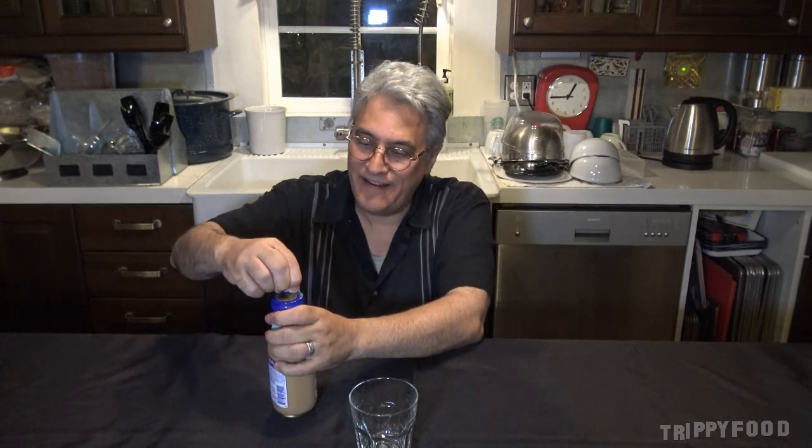But it just kind of yelled out at me from the shelf of the 99 cent store and said you have to get this. So we're going to give it a shot and see what happens. What's the worst that could happen, really? All right, I'm going to give this a shot and let's see how bad it is.